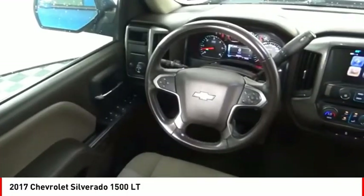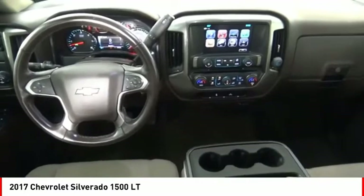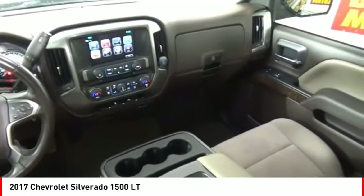Rear step bumper, power brakes, braking assist, electronic messaging assistance with read function. Your new ride is just a phone call away.